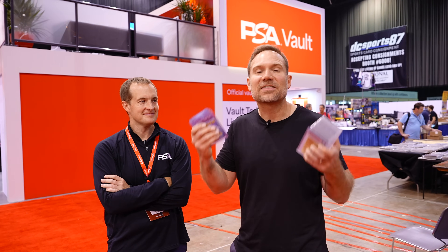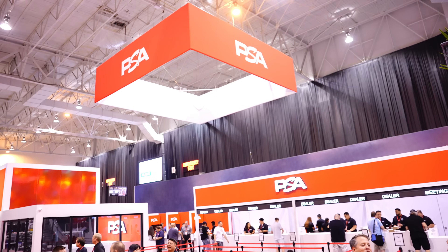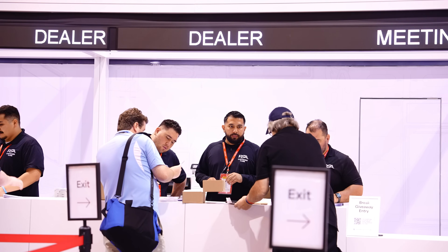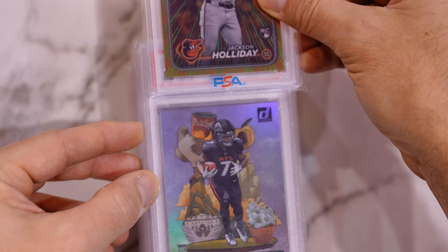One of the best parts of the National is the fact that you can submit your cards to PSA here on site and they'll grade them while you're at the show. I'm going to do that right now and get these cards back to reveal the grades here at the National. I'm here with the head of Collectors, the parent company of PSA, Nat Turner.